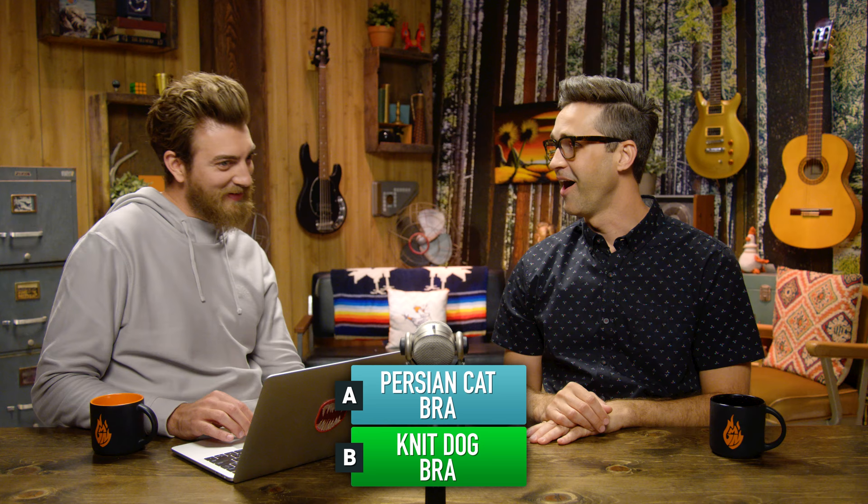Knit dog bra. Let's see if he's right. You're right, Link! There it is! There's nothing worse when you can see the nipples of a dog through its shirt. I've always said that. The only picture we've got of a bra in action has a dog in it.